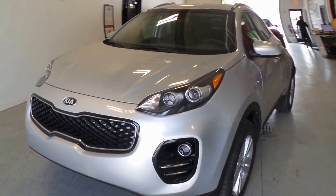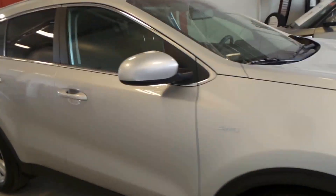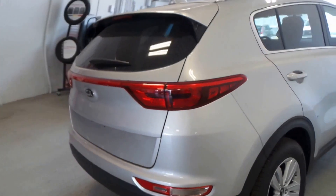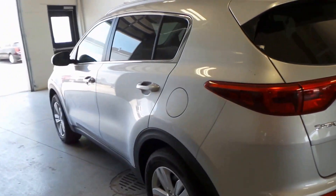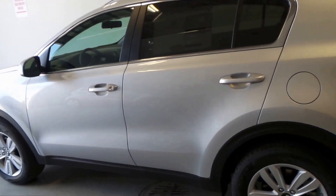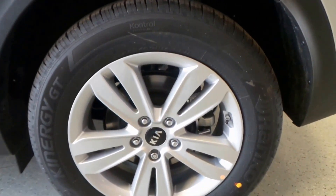We have a 2017 Kia Sportage LX all-wheel drive, silver in exterior color. These are small SUVs, however very roomy inside — lots of room to comfortably fit five people.